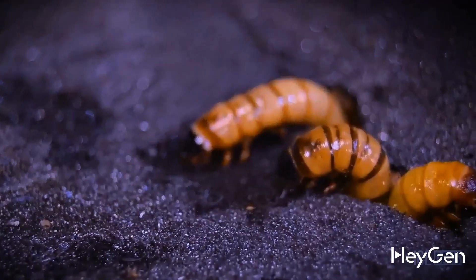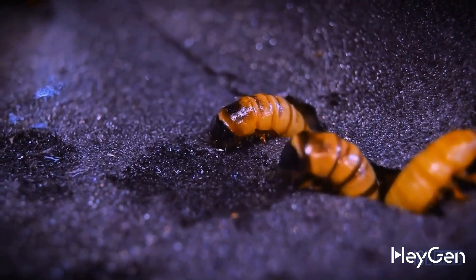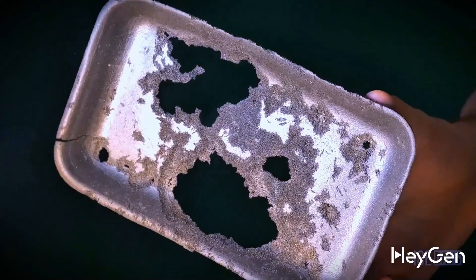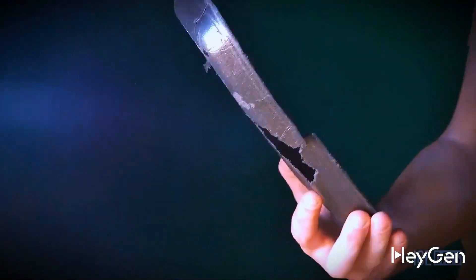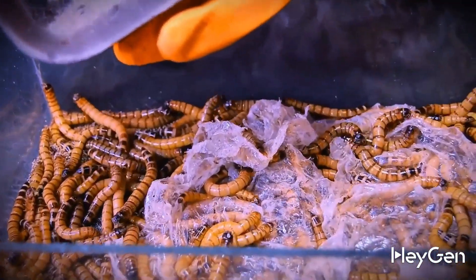They started to slowly gnaw on the tray and bite the film. By the way, adult larvae bite very hard and can even pierce the skin sometimes. We knew this from the very beginning and tried not to stick our fingers in their mouths. After 3 days, the vegetable tray looked noticeably damaged, and the plastic wrap took quite a beating too.